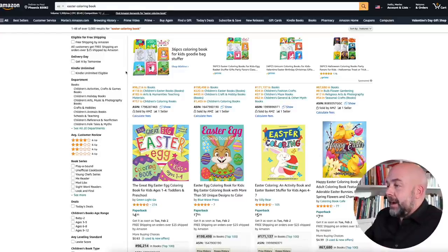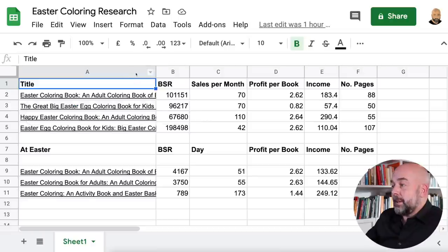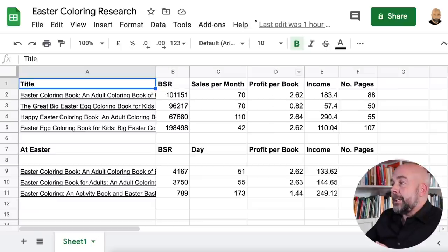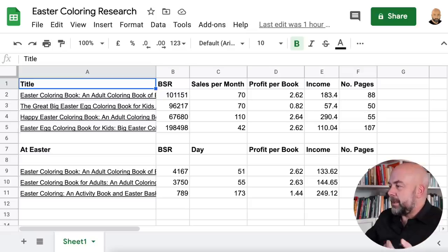If we have a quick look at the coloring books listed, I took around the top four books based on their bestseller ranks and put the details into a spreadsheet. I looked at the bestseller rank sales per month using the TCK book publishing calculator — you just put the bestseller rank in and it tells you how many sales per month or per day. I then used Tangent Templates, entering the page count and list price to get profit per book and work out the income for each book, along with the number of pages per book.